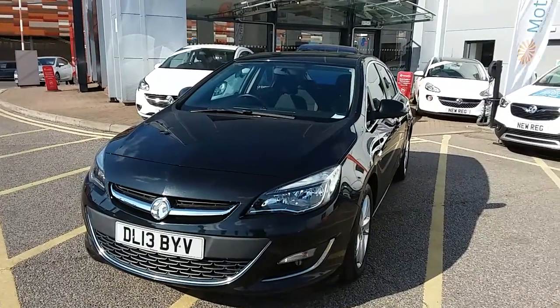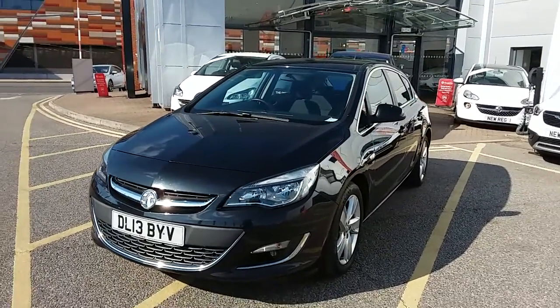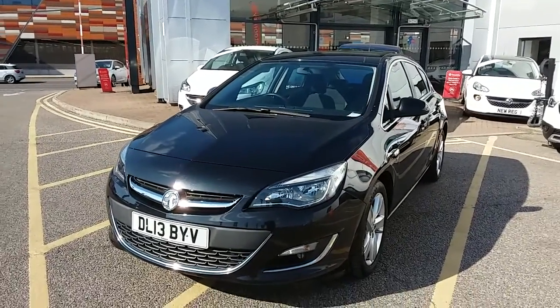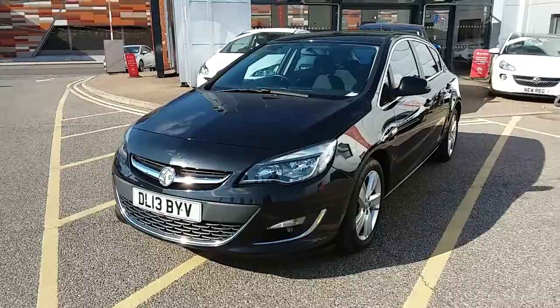This car has only two previous owners, will come with a full service history and comes with our network Q warranty which is 12 months as standard, includes 12 months roadside assistance and full mileage and HPI checks just for your peace of mind.